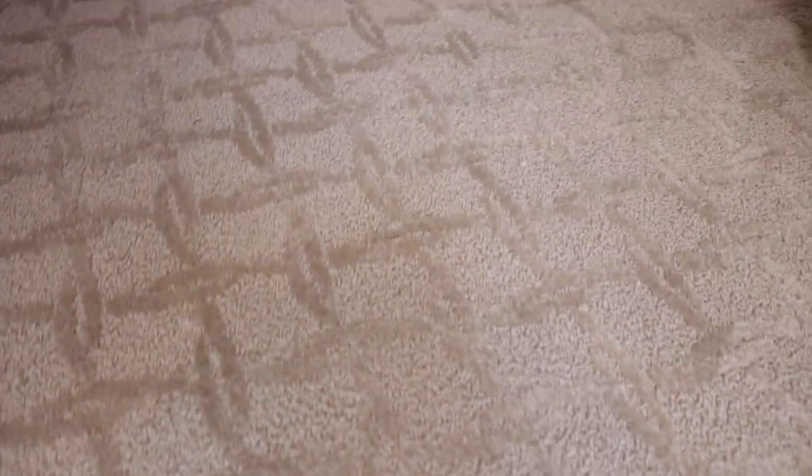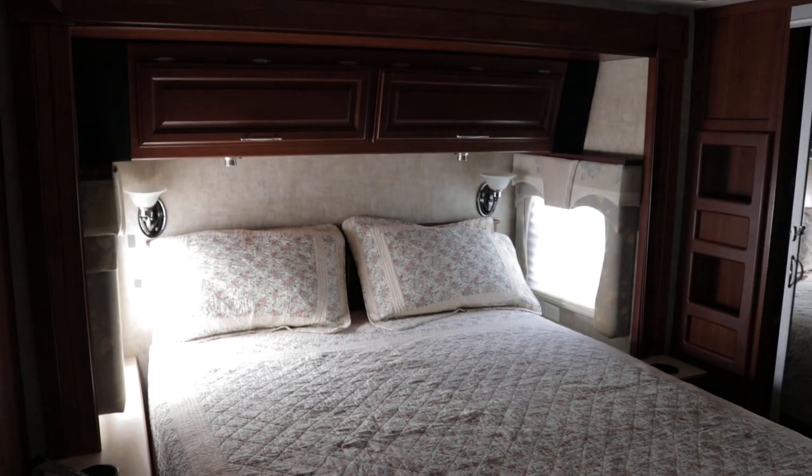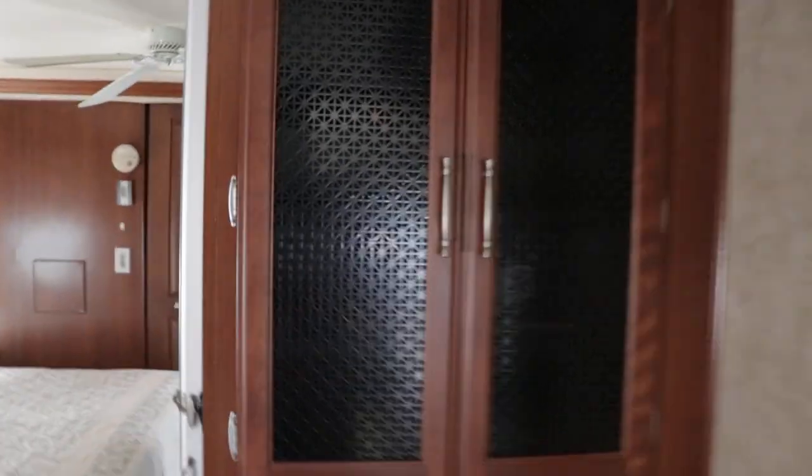There's a nice hallway leading back to the master bedroom with all new carpet. The third slide out holds the queen bed, which lifts up for storage underneath. It's a plush mattress and there's a ceiling fan. I checked all corners inside on all coaches for water damage and did not find any issues. There's also lots of storage here.